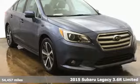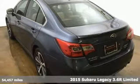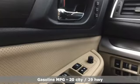Here's a 2015 Subaru Legacy. When you want long-lasting reliability paired with great gas mileage and award-winning safety, you want a Subaru.